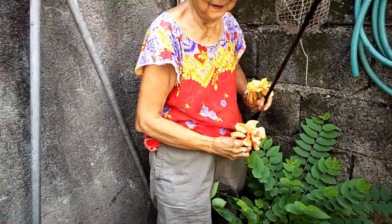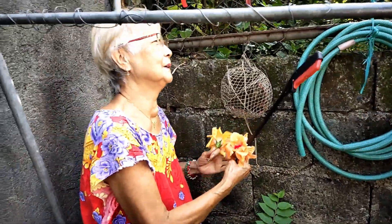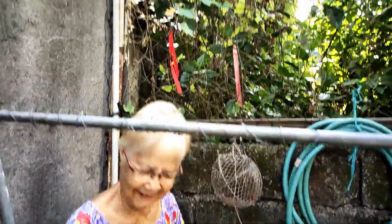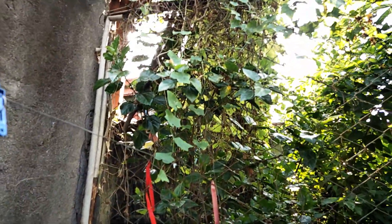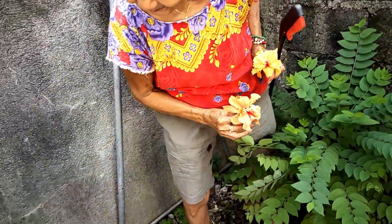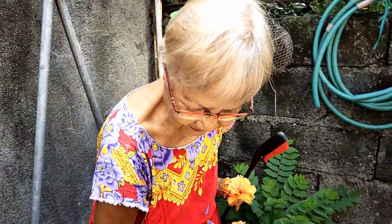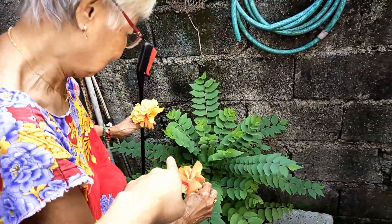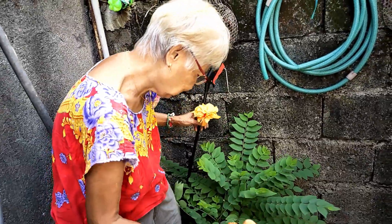Saan yung gagamitin yun? It's a climbing vine. Nakalimutan ko na pangalan nitong gulay na ito. Gulay. Sinasawa ko sinigang kamyas. Ito, kinakain ko yan, bulaklak. Hindi, ito kamyas.